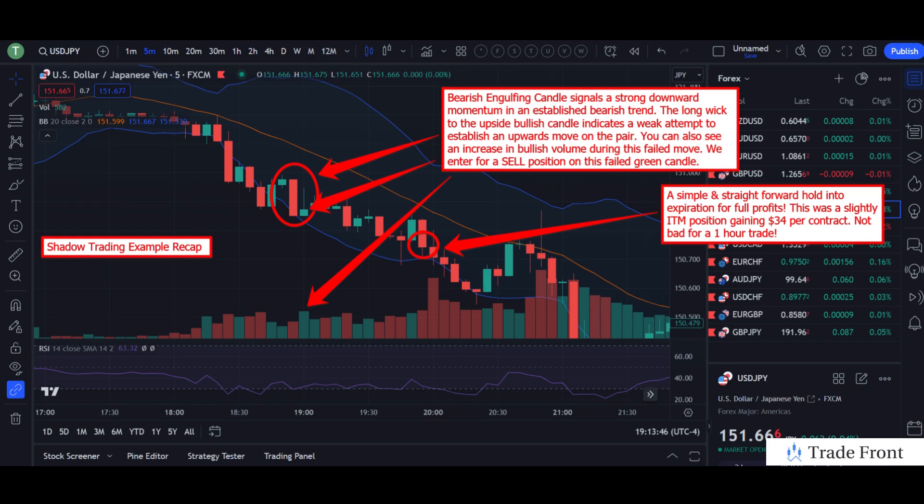So you can see here in this example, there was already a pre-established bearish trend. What we got was a bearish engulfing candle that signals a strong downward momentum in an already established bearish trend. We are looking at a trend continuation trade here, taking advantage of the already predetermined trend present in the pair at this time.